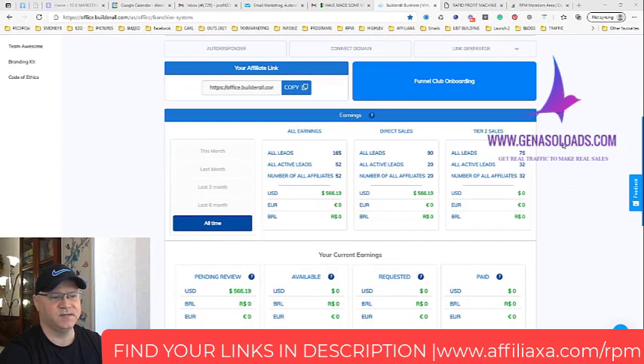But the main idea of the system is this: I have 20 direct leads for build a role, and I also have Tier 2 sales — 32 leads — active leads from my affiliates. So I have two students who simply followed my system, and the system is very easy.